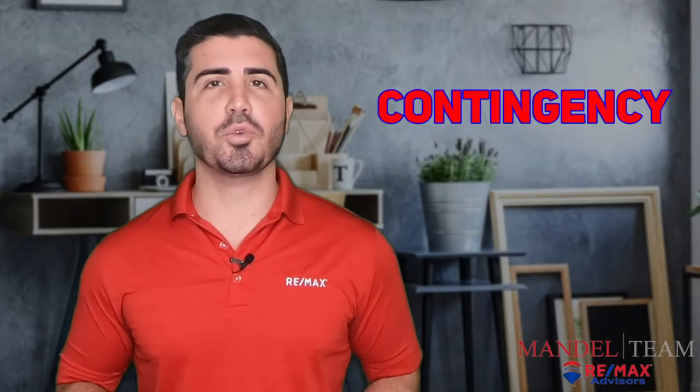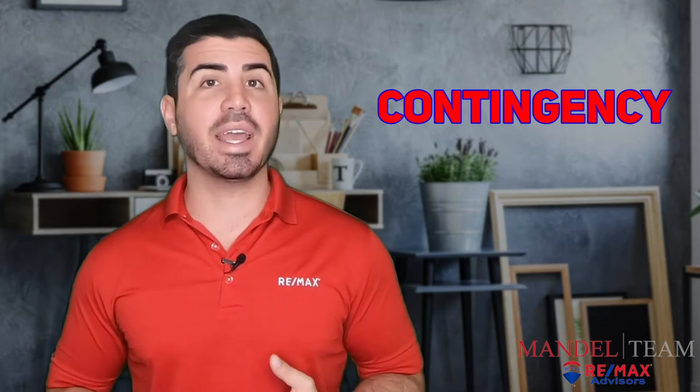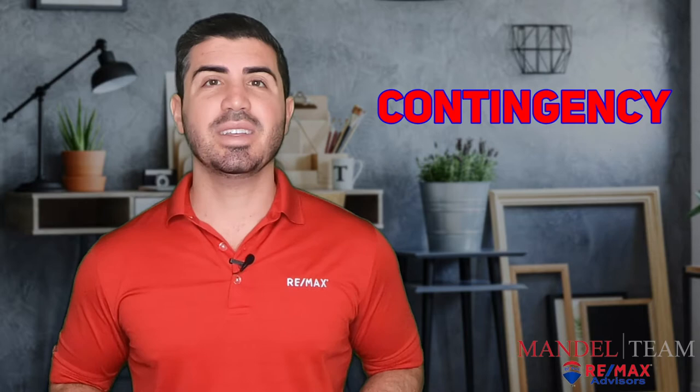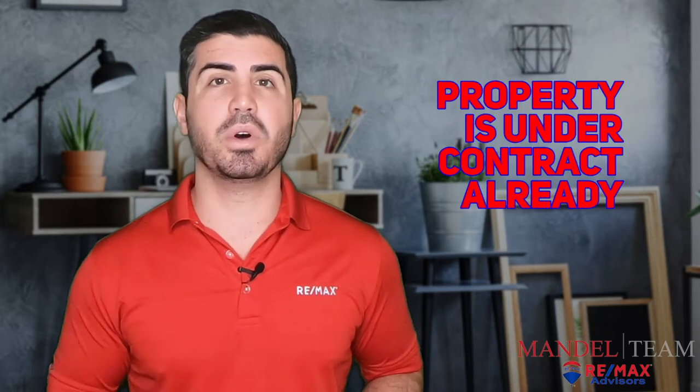What does contingent mean in real estate? This is a question that we get all the time from our buyer and seller clients, so I wanted to answer it for you. The short answer is that it means the property is already under contract to be sold to someone else.